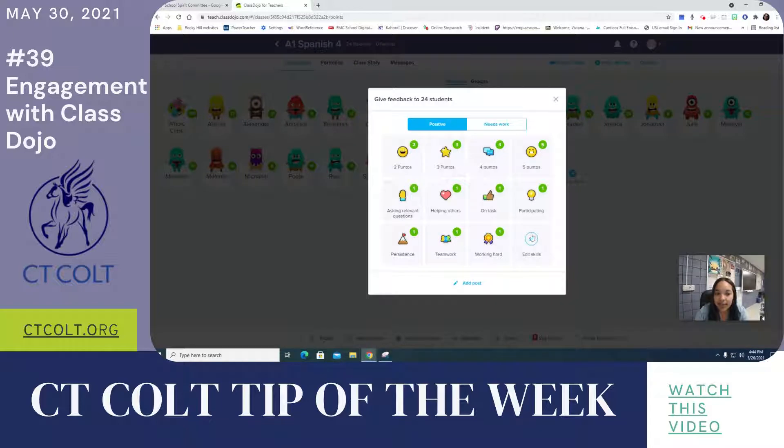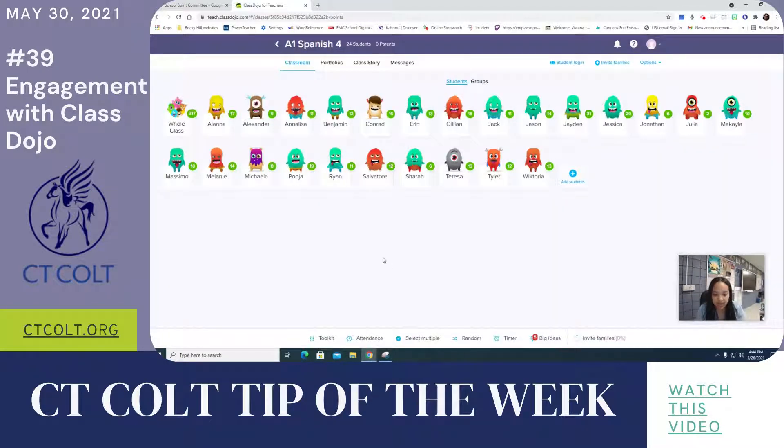You can award the whole class a point for whatever reason — let's say they're all working really great and on task, you can give the whole class an on-task point. For shy students, I can select a student at random by clicking this button here. And when multiple kids participated well, I can select several at once or select all and just eliminate the ones who were absent.